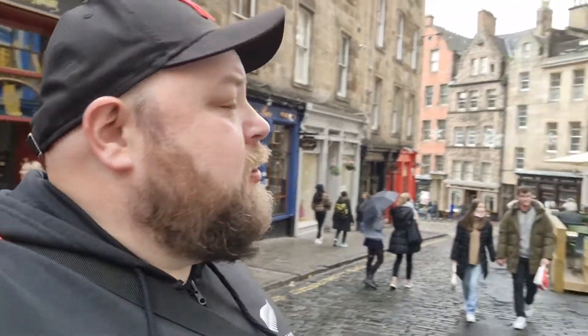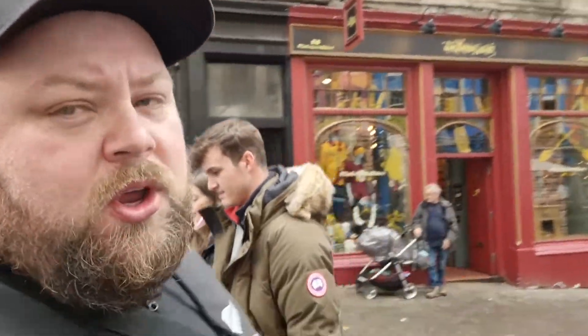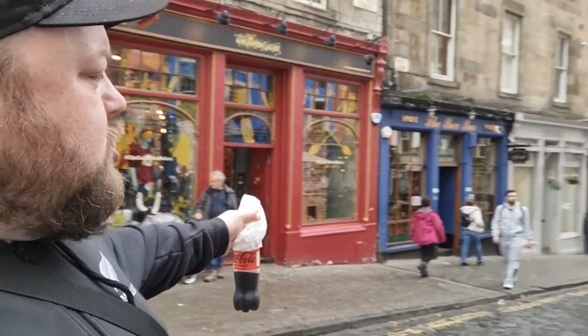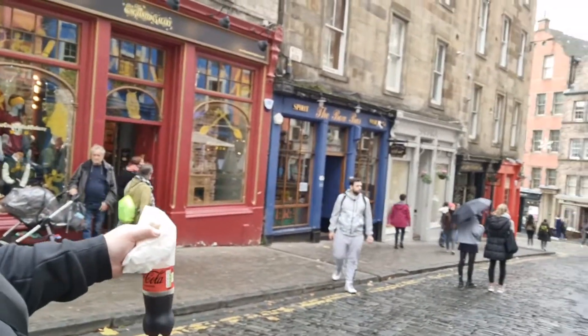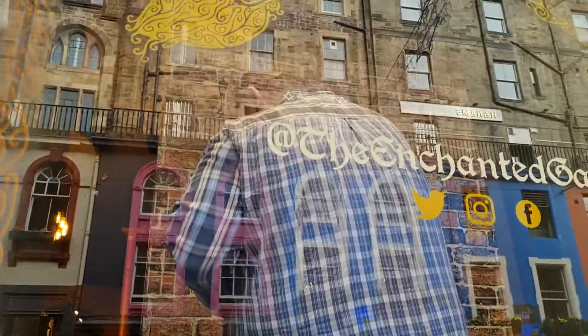If you don't know Harry Potter you're not going to get it — basically it's Diagon Alley. This is where J.K. Rowling was inspired for Diagon Alley because she wrote Harry Potter in Edinburgh. We've got a cool Harry Potter shop here which I'm going to have a look into. Ben's still hungry after the hog roast but we're going to go check this street out. I believe this is Old Town now.